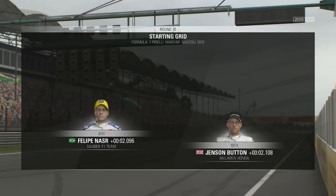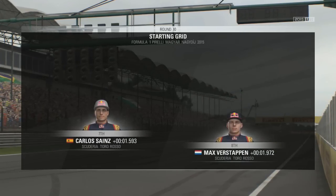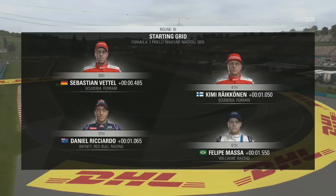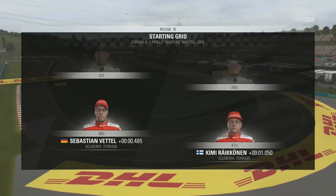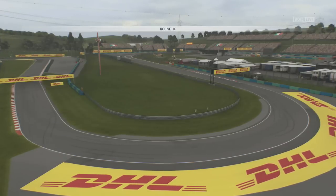Reading from 10th upwards, it's Jenson Button and Felipe Nasr on row 5, with an all Toro Rosso row 4 in front of them — Sainz and Verstappen doing brilliantly. Felipe Massa and Daniel Ricciardo occupied the same row of the grid, with an all Ferrari row 2 in front of them. But it was Lewis Hamilton who would take pole for the Hungarian Grand Prix from teammate Nico Rosberg.